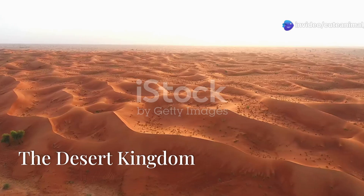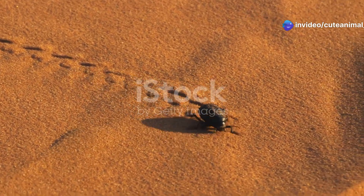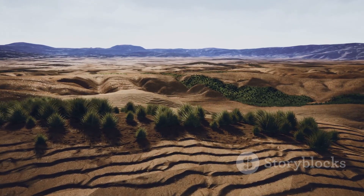The Sahara Desert, a place of scorching sun and endless sand. But hidden beneath the surface, life endures. Among the toughest are termites. Western Sahara, on the desert's edge, is home to these incredible creatures.